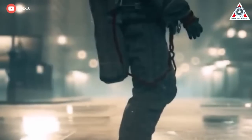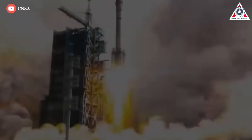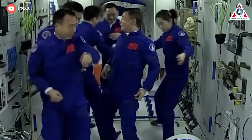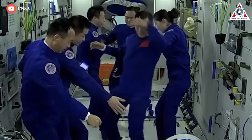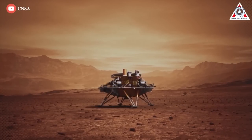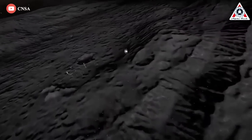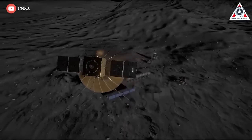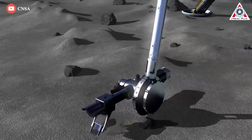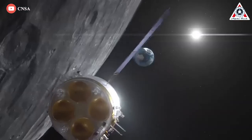The decision to embark on a space station program was taken when China's economy represented around 2% of the global economy. China has since become the world's second largest economy behind the United States, achieving feats including a Mars rover landing, a lunar far-side landing, and building its Beidou GNSS constellation. The country is also moving forward with a robotic lunar exploration program with the goal of building a lunar base near the South Pole of the Moon in the 2030s, designed to converge with human spaceflight experience gained from Tiangong and new large rockets to send astronauts to the International Lunar Research Station.